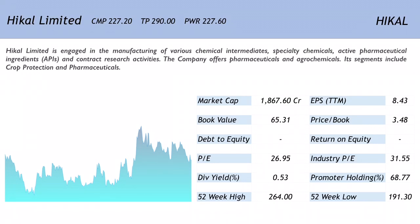The company offers pharmaceuticals and agrochemicals. Its segments include crop protection and pharmaceuticals. Looking at the one-year chart, the company is almost at the same level at which it began the year. The market cap is 1867.60 crores, still a small-cap company. The EPS is 8.43.